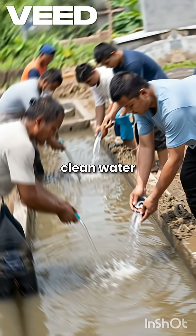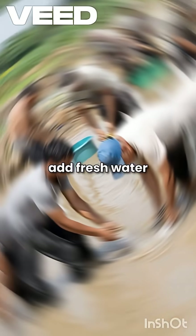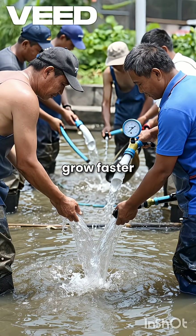Next is clean but not too clean water. Farmers remove dirty water, add fresh water, and keep oxygen levels steady. When the water is good, catfish eat more and grow faster.